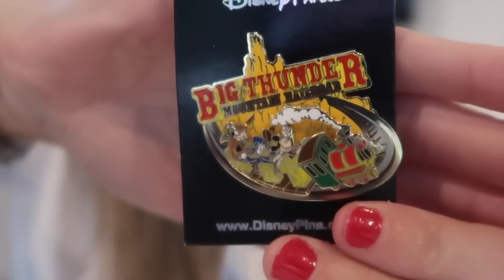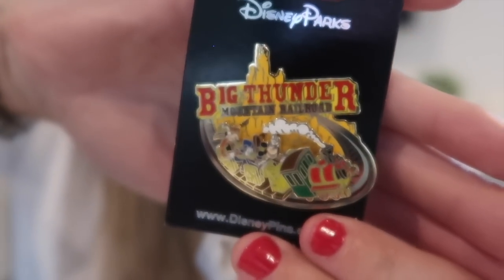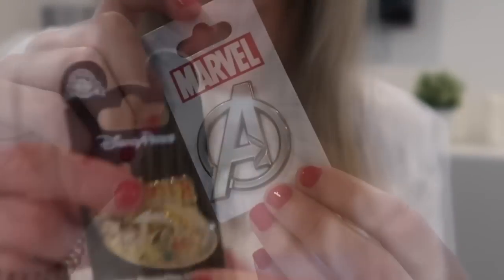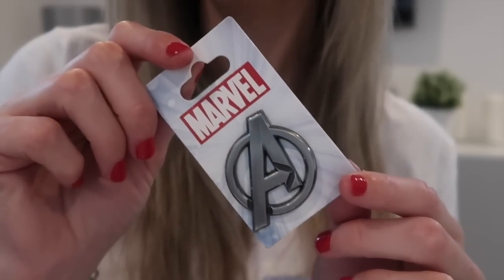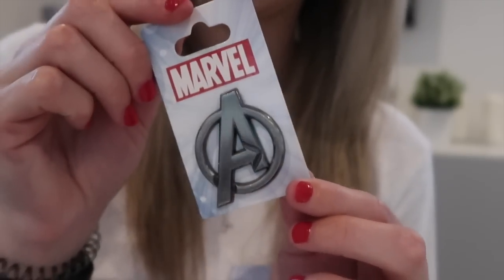Next I'm going to show you the pins we picked up. We went on Big Thunder Mountain — it was Paisley's first time and she absolutely adored it — so we got a pin for Big Thunder Mountain from the store in Frontierland, mainly for the memory and Paisley thought it was really cool. Harvey always gets a pin for our pin board too, and this time he chose an Avengers 'A' pin from the Marvel franchise — he's a big Marvel fan.